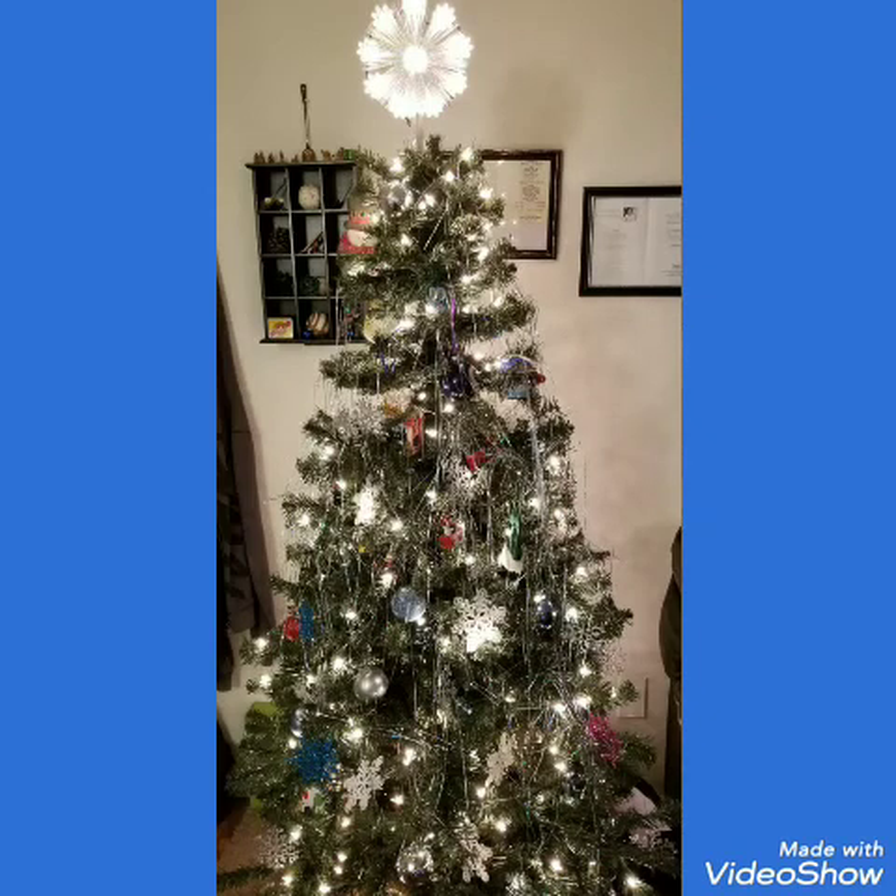And there is their Christmas tree. Oh my gosh, I can't handle the tinsel. All right guys, bye.